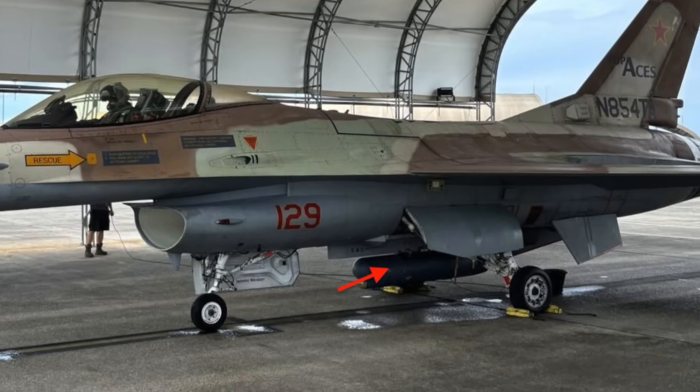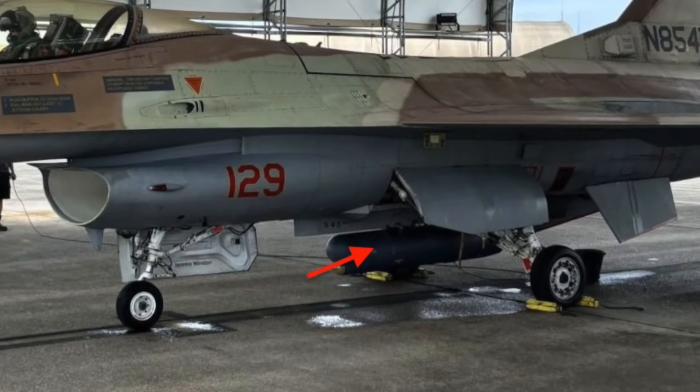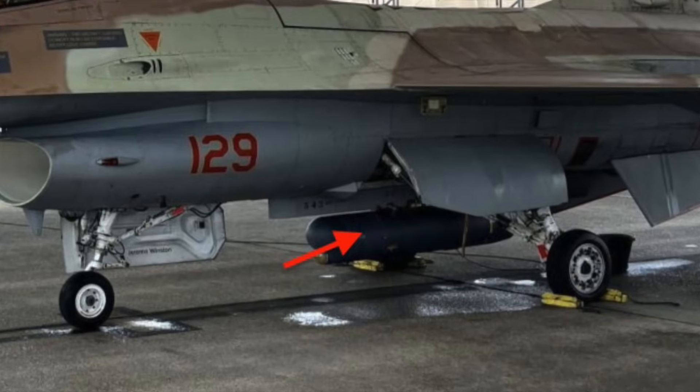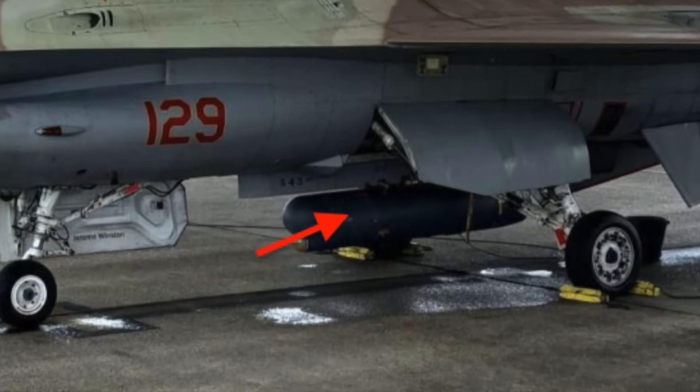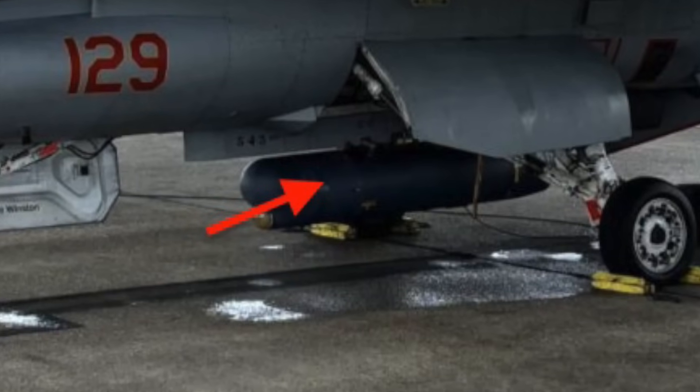Unlike radar systems that rely on reflected radio waves, while stealth aircraft are designed to minimize their radar signature, their infrared emissions can only be reduced — not entirely eliminated — making them still detectable by heat-seeking systems.